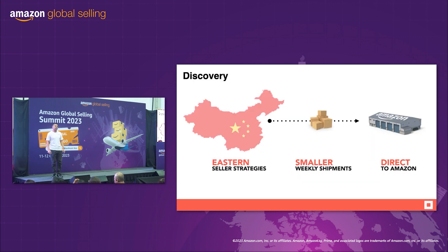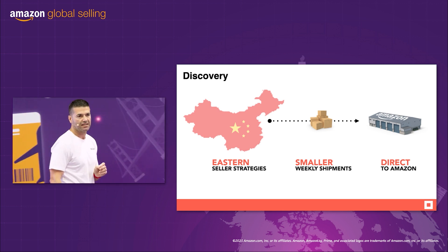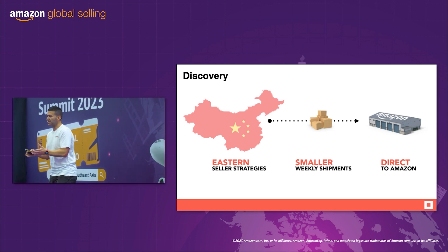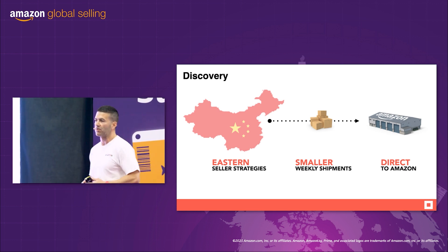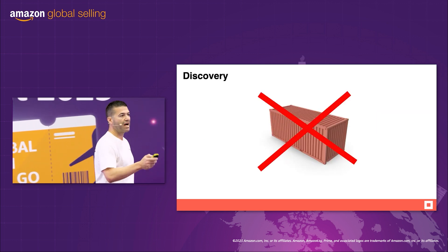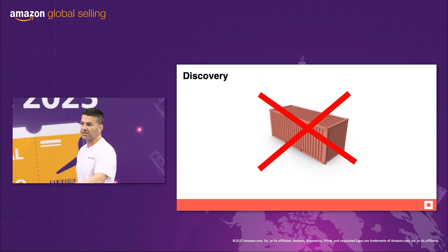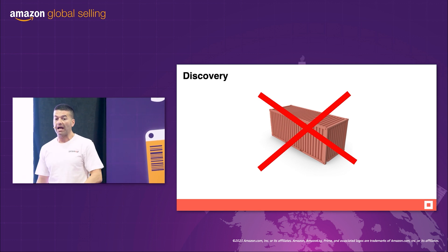We discovered this. Chinese sellers are doing things differently. They are storing in China. They are doing smaller weekly shipments direct into Amazon FBA. They are eliminating the 3PL — all those costs, gone. And it gets better. We discovered that sophisticated Chinese sellers do not send full containers. It's the supermarket model. If you sold 12 oranges in the last week, replace the 12 oranges. And that's what they do with their stock.